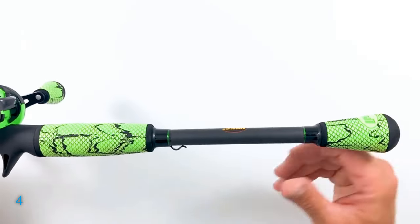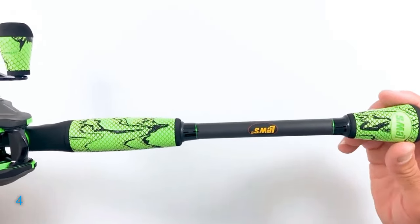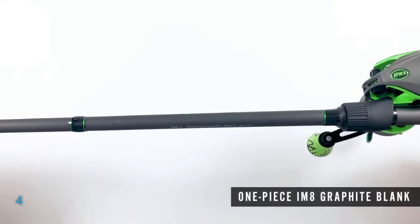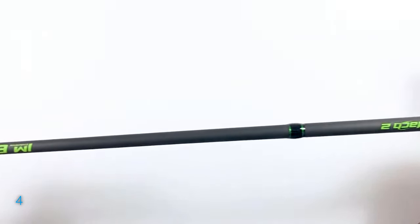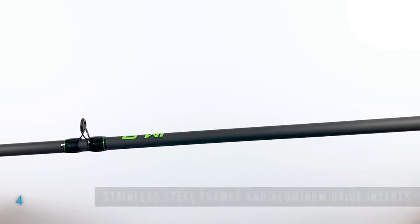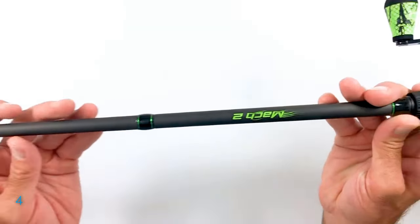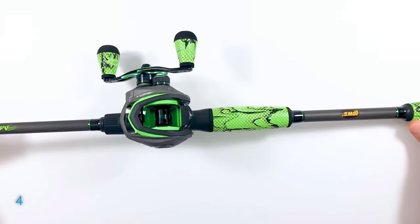Equipped with high-strength solid brass speed gears and a precision-machined aluminum spool, every cast is smooth and precise. The premium 10-bearing system, along with the externally adjustable magnetic control system (MCS), offers superior control and casting accuracy. Plus, the Ruland drag system delivers up to 15 pounds of power, while the wind-dry tack handle knobs ensure a comfortable grip. With features like the Zirconia line guide and professional-style hook keepers, this combo is a must-have for any angler looking to elevate their fishing experience.